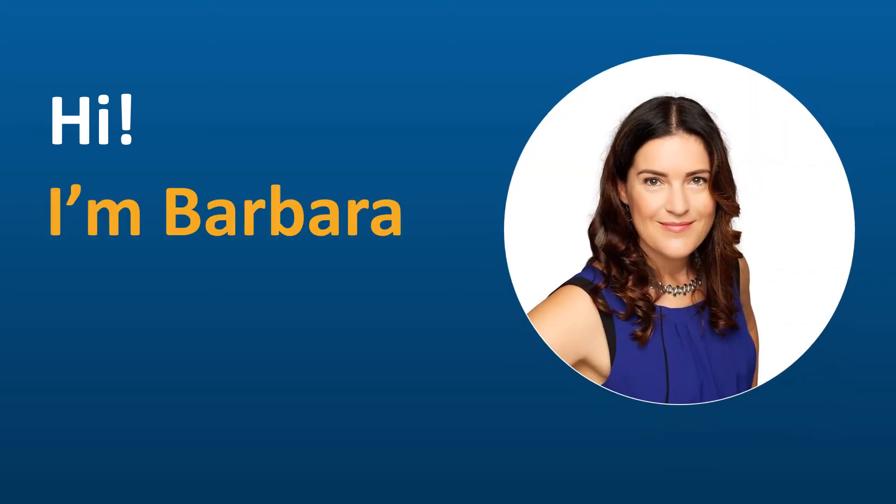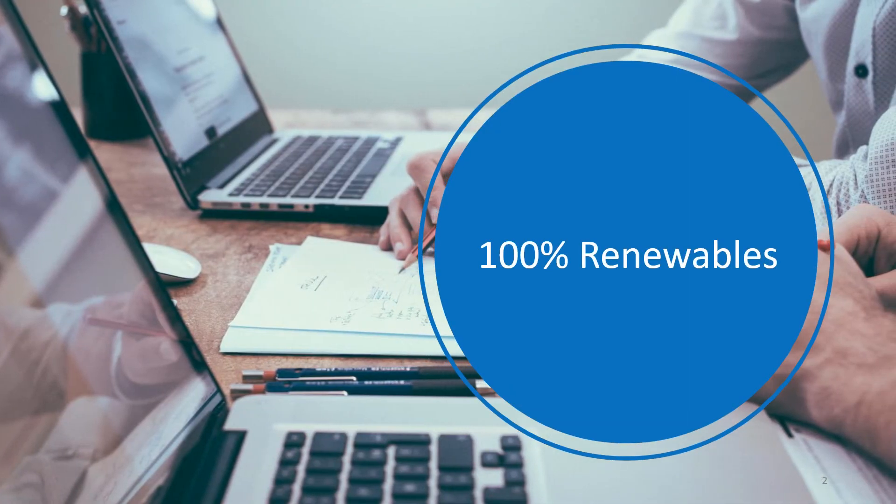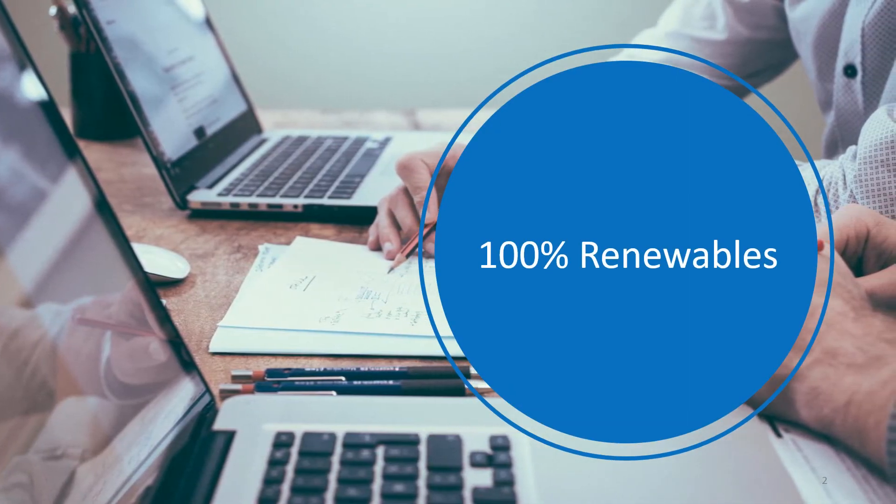Hi, I'm Barbara. I am the co-CEO of 100% Renewables. In this video I would like to explain the basics of the electricity supply chain and building or buying renewable energy. Now let me tell you a little bit about 100% Renewables first.